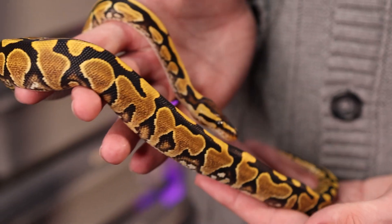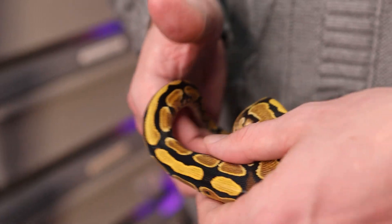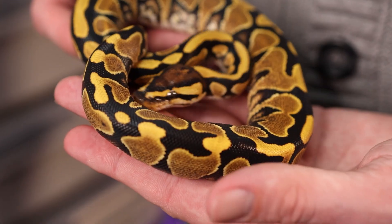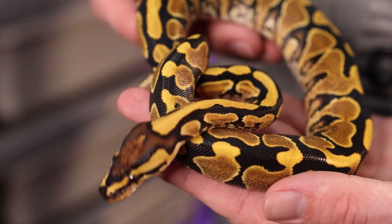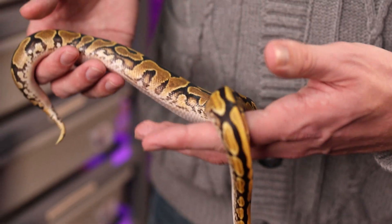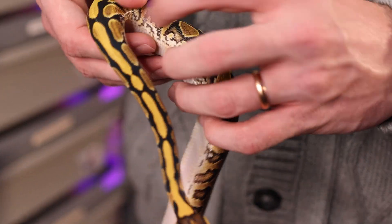Lace can be a subtle gene on its own, so I wanted something where you had no doubt that yes, there was lace in that animal. She has lace yellow belly and she looks incredible. We cannot wait to make some lace clown combos. I want to get lace into sunset as well, so I wouldn't be surprised if we tried to work lace into the sunset clown project rather than just into the sunset project. We are stoked to have her and she comes in at number three for me.